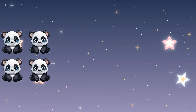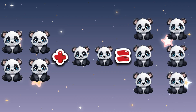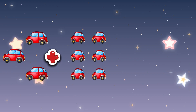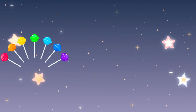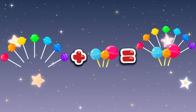4 pandas plus 2 pandas equals 6 pandas. 3 cars plus 6 cars equals 9. 7 lollipops plus 3 lollipops equals 10 lollipops.